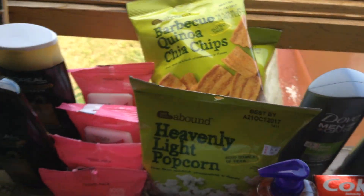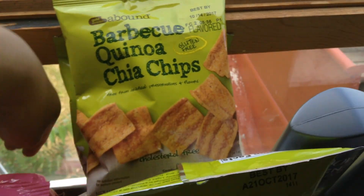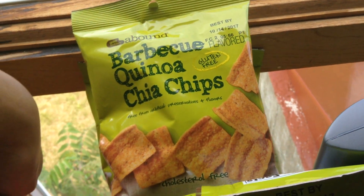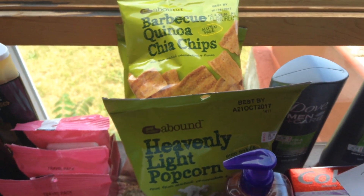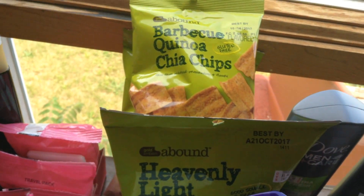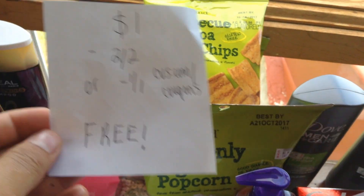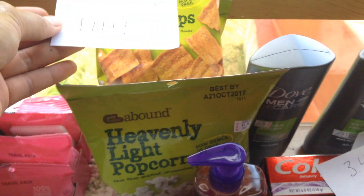I got more Gold Emblem — I found these in the dollar section. Barbecue quinoa chia chips. Pretty interesting. I don't know if I'm going to like those, but might as well get them if they're free. They're $1, and again we have those coupons on cvs.com/coupons making them free.